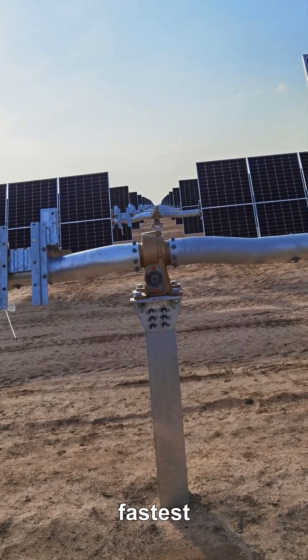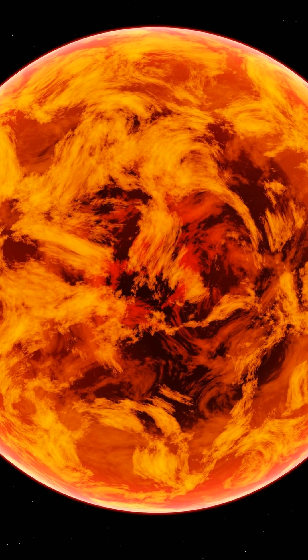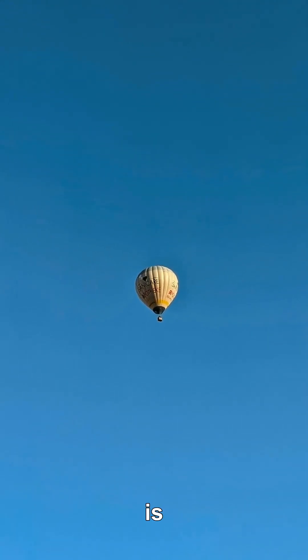Parker's Solar Probe is the fastest thing we've ever built, yet it repeatedly swings past Venus to slow down. What kind of spaceflight trick is that?